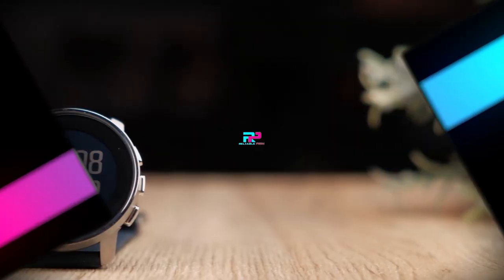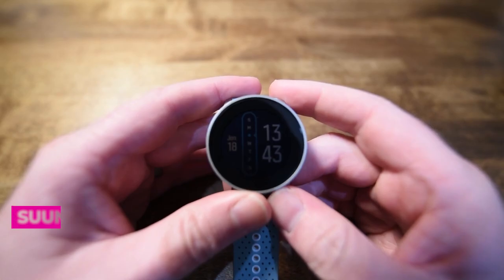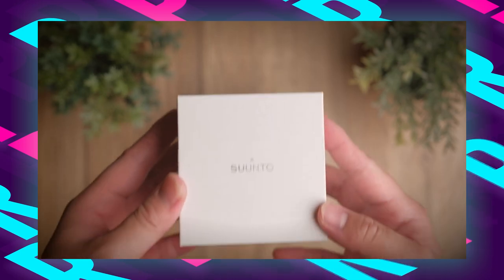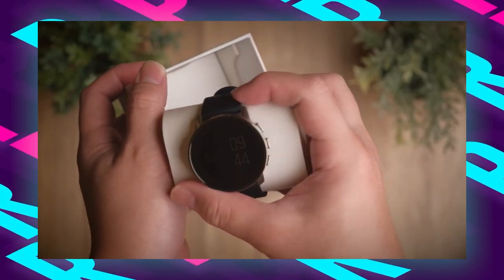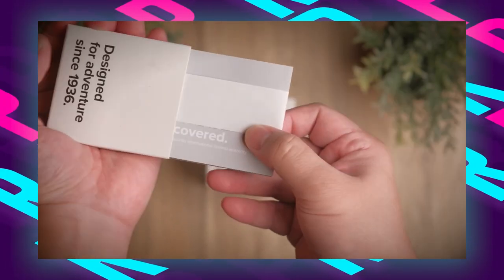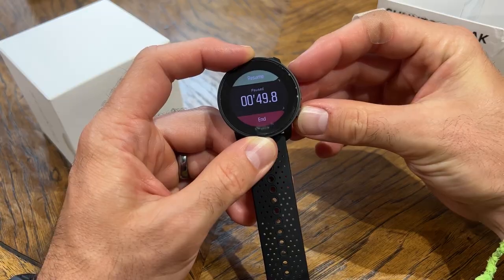Number four: the Suunto 9 Peak. The Suunto 9 Peak is tailored for outdoor enthusiasts, particularly hikers seeking a reliable GPS watch for their adventures. As the thinnest and toughest model Suunto has crafted, it blends a sleek design with robust materials like a steel bezel and sapphire glass. Its rapid charging capability — fully topping up in just an hour — ensures hikers have up to 25 hours of use in optimal GPS mode.